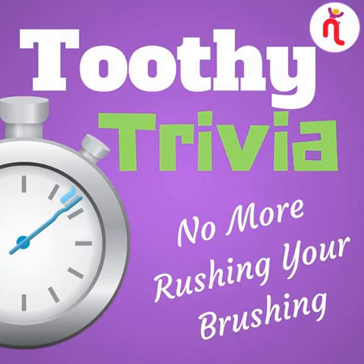And you're done. Weren't those two minutes easy? Don't forget to go to podcastplayground.com and subscribe to Toothy Trivia so you can get every episode and never rush your brushing again. Bye!